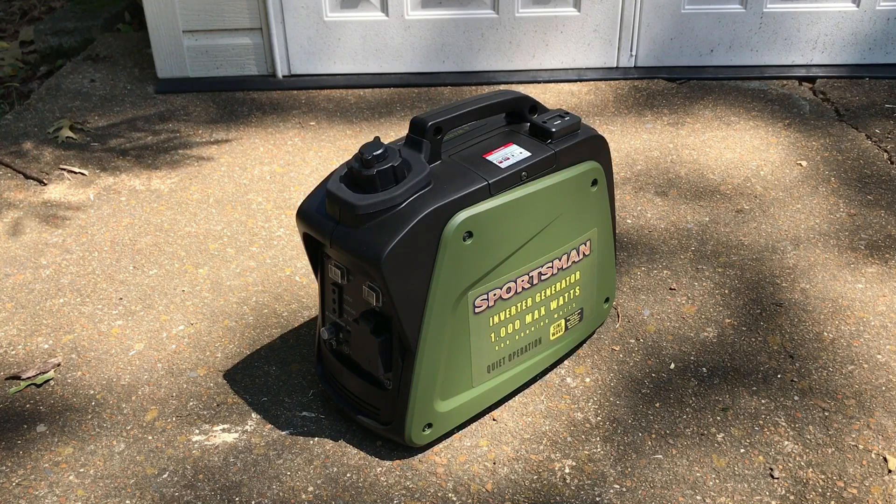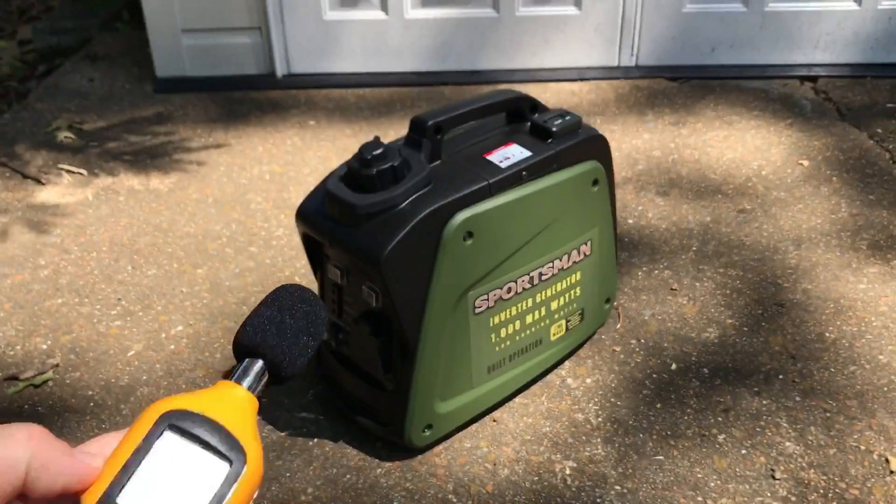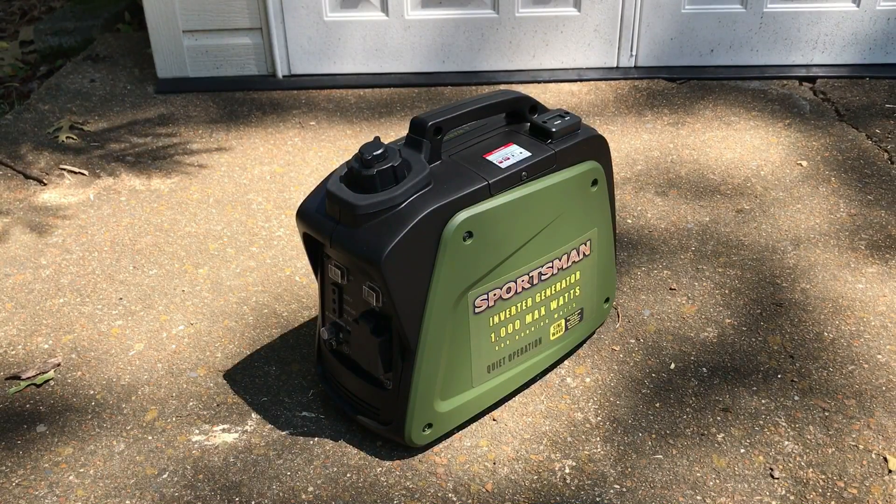I have my Sportsman Gen 1000i inverter generator out today. I'm going to use my sound meter to get the decibel ratings of this generator, just like I did with the Harbor Freight Tailgater.